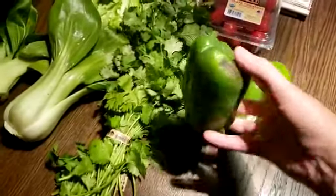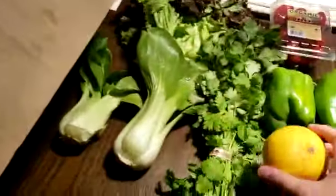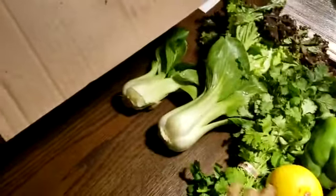Bell peppers — that one looks a little bad, I'll complain about that. Now they used to just send a surprise every two weeks, but recently they started letting us choose our box. You don't have to choose — you have the option to — so I've been doing that because then I have the opportunity to get things that I actually needed.